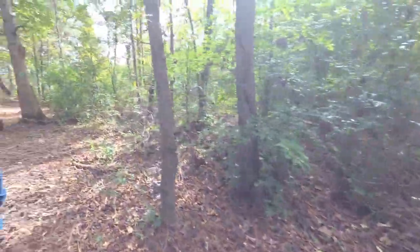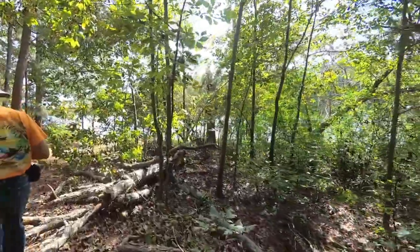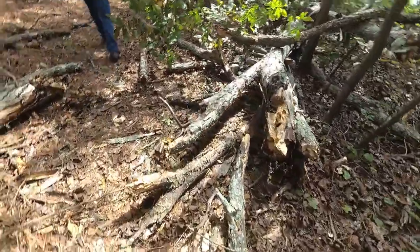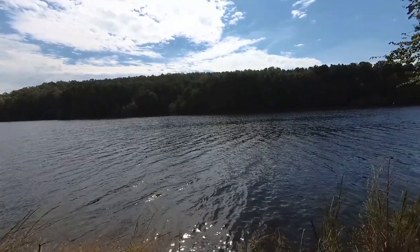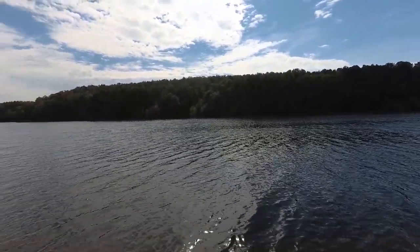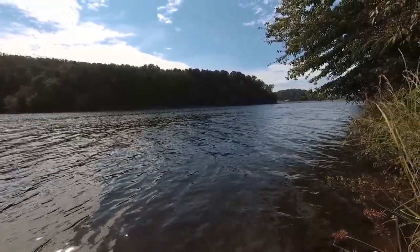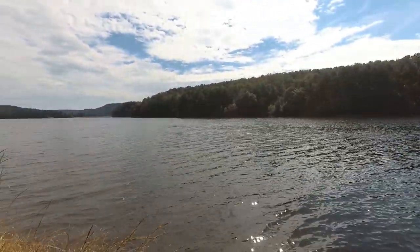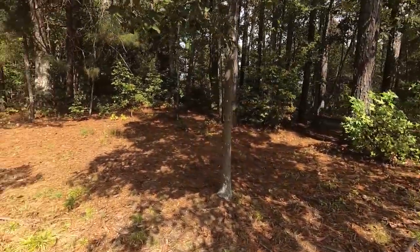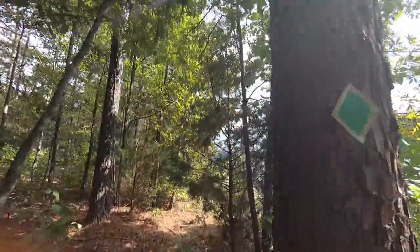Hurricane damage. Cool little lake around here. Trees on the ground. It's a nice looking area though. Where's the trail? I guess this is it. I guess we'll just follow these green signs. So we're going to walk along this loop here.